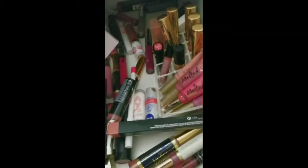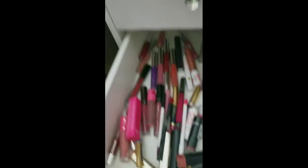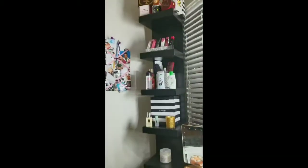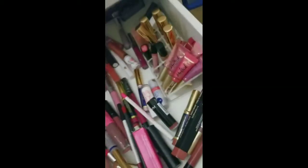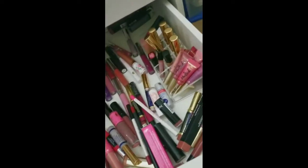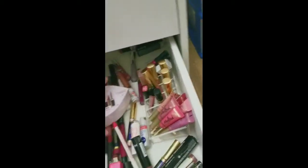All my lipsticks — still trying to find a system to organize this. If you can see, I got some here and then some up there and of course that one. So if you guys have any recommendations on how I can fix this, I'm going to try to get those acrylic organizers.